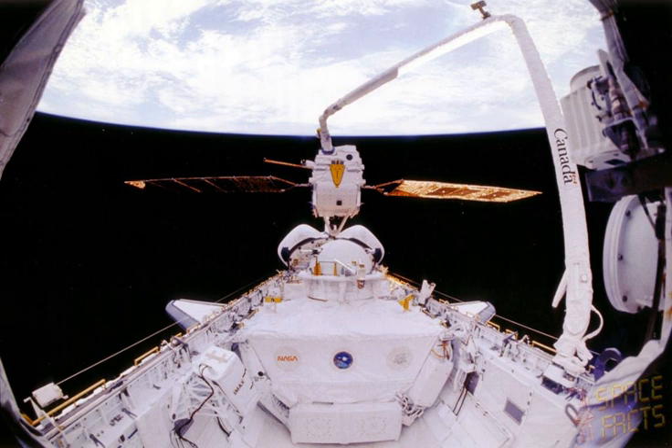It was built by the German MBB Erno and had automatic material science cells as well as small telescopes for solar observation, including X-ray. It was launched 31 July 1992 by Space Shuttle Atlantis during STS-46, and placed into an orbit at an altitude of 508 km (316 miles).